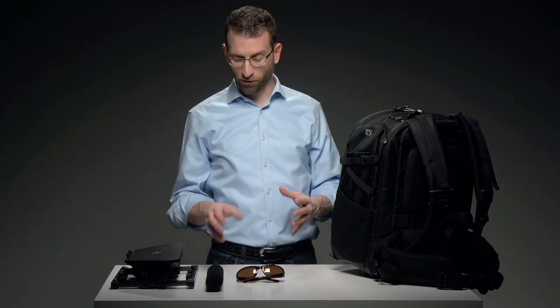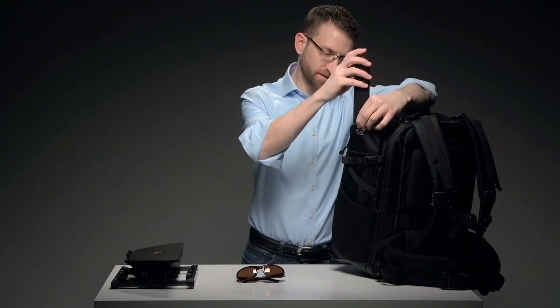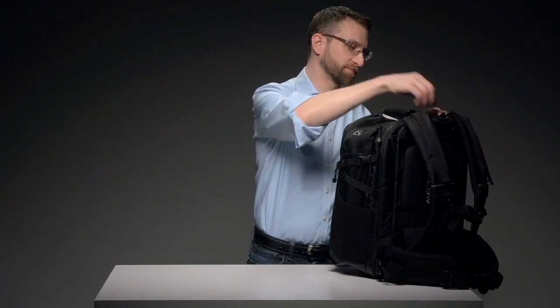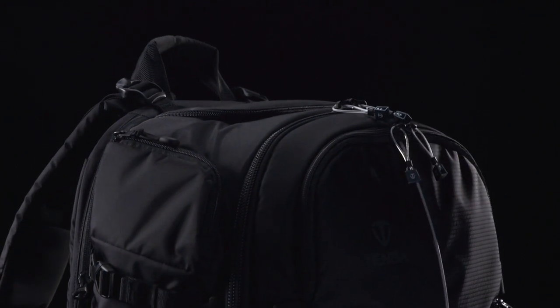We've even figured out how to store and organize some of the most oddly shaped gear like a shotgun mic, matte box, and sunglasses. There's really space for everything. The main compartment has all the space you'll need for a professional DSLR system, or a video camera system, and all your accessories.